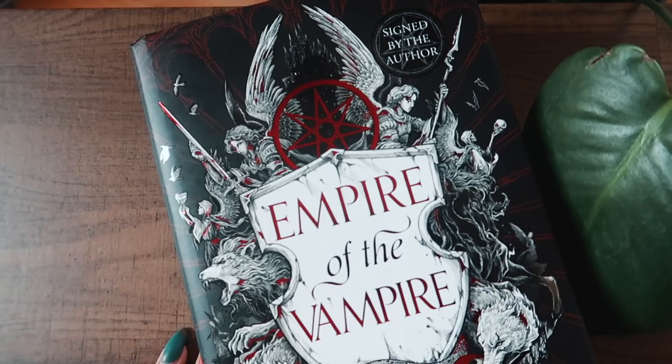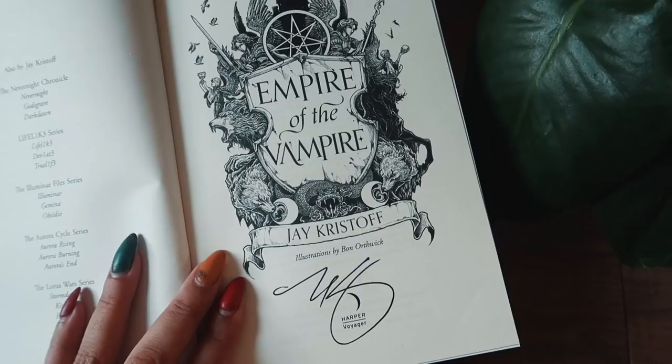So this one is the Waterstones edition. It has black sprayed edges. This is the standard cover for the UK with the standard colour. Plain red end pages — I don't think we have anything exciting there. Underneath, we have the crest under the dust jacket and it is also signed by Jay Kristoff. But I don't think that is going to be an anomaly because I'm pretty sure every pre-ordered copy is signed, so I fully expect all of these special editions to be signed. And I don't think there's any bonus content in here — no, but we do have a map. There's a map at the back and a map at the front.